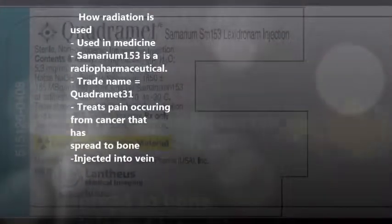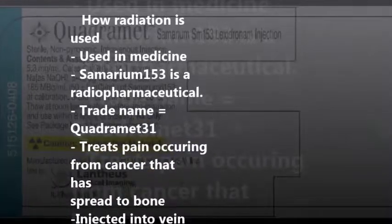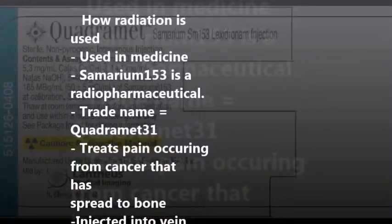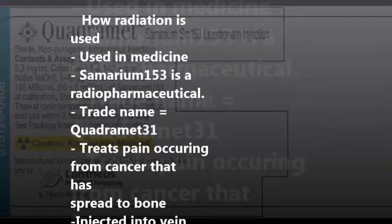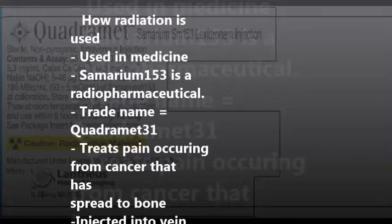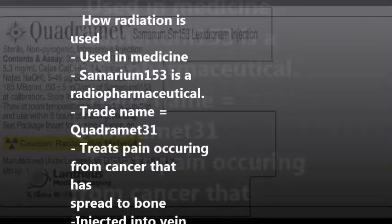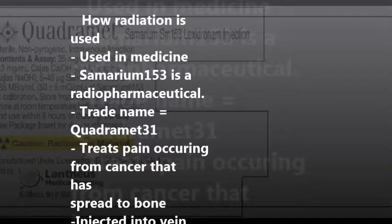Samarium-153, trade name Quadramet, is a radiopharmaceutical. The radiation given off is used for treating pain and killing cancer cells for cancer that has spread to the bone, called metastasis. This means that cancer cells from the primary cancer site spread and then lodge themselves between bone tissues.